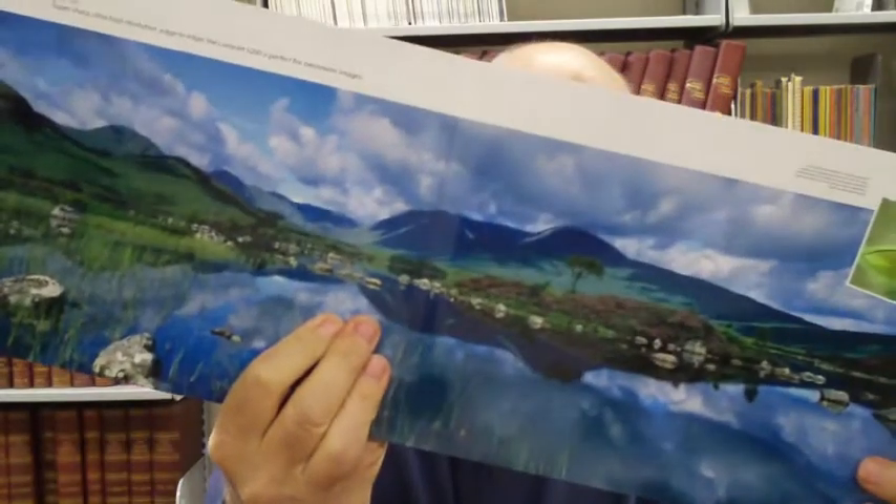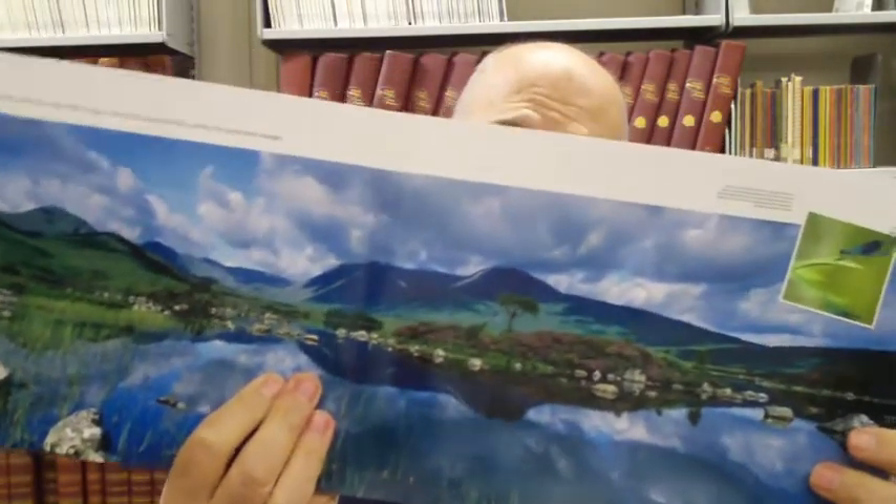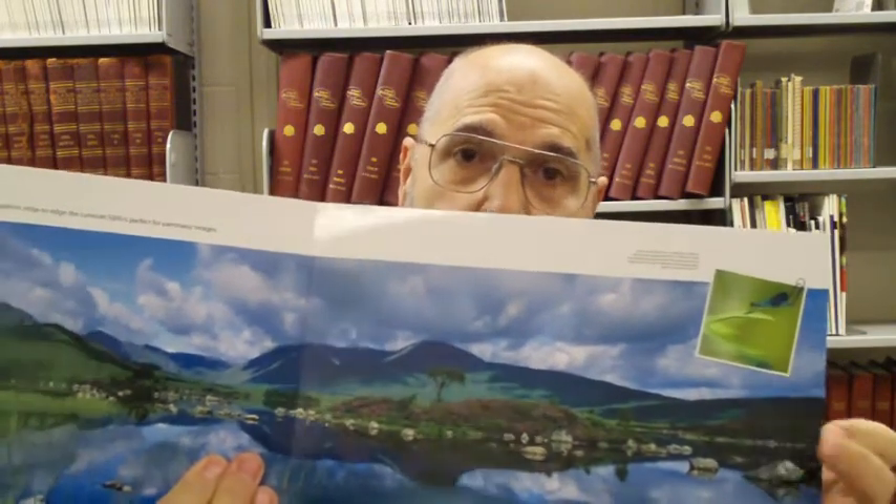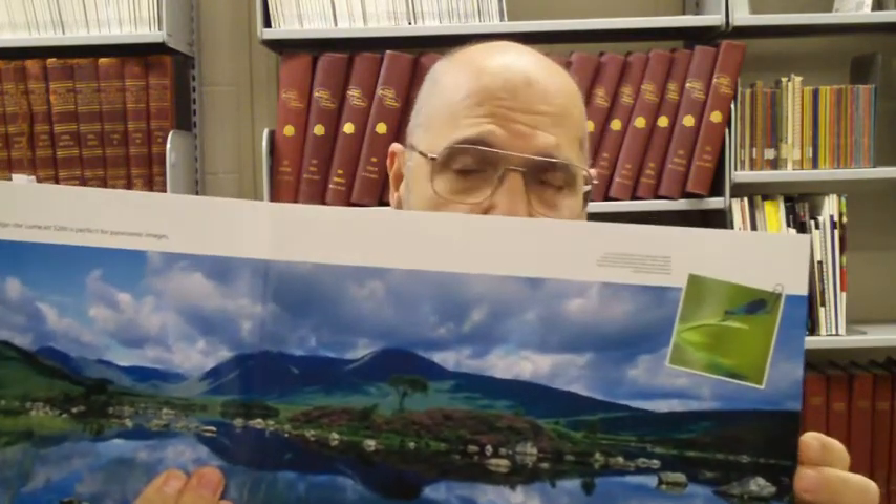Not only does the technology handle photographs, it also handles vector art. And again, because of the RGB, the gamut is unbelievable and handles Pantone colors extremely well.